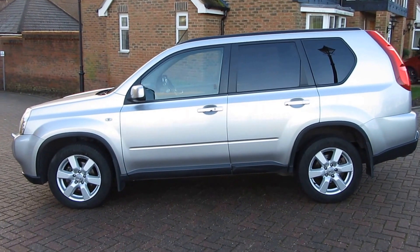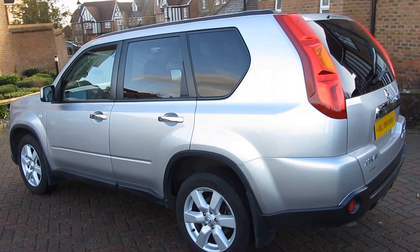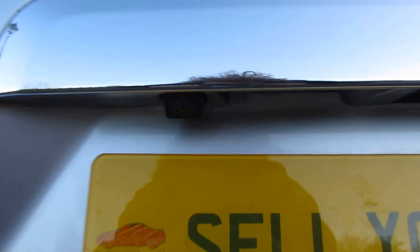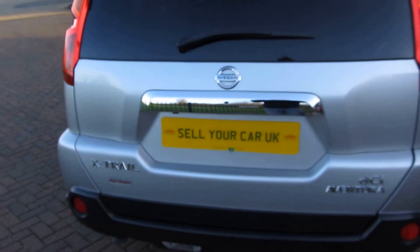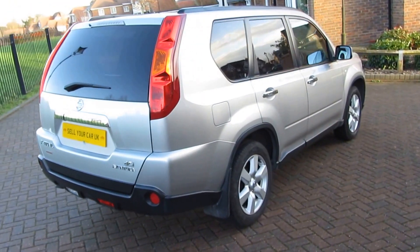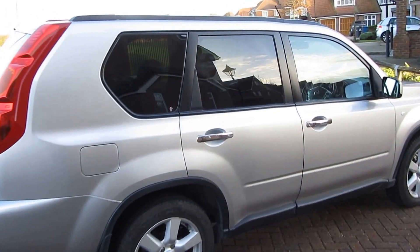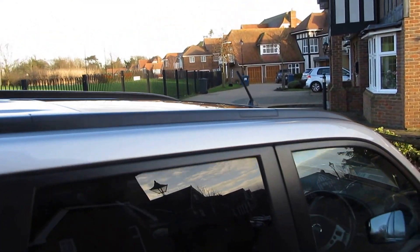We're not going to show the V5 in this video for data protection, but if you do come to have a look at the car then of course you'll be privy to that information firsthand. It's the Aventura Explorer so you've got loads of options including the alloy wheels. It's got a reversing camera, keyless entry — there are two keys with remote central locking, keyless entry and keyless go. Also with the car you've got a full panoramic glass roof.